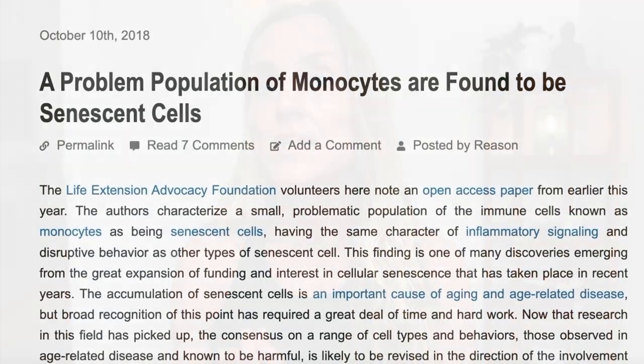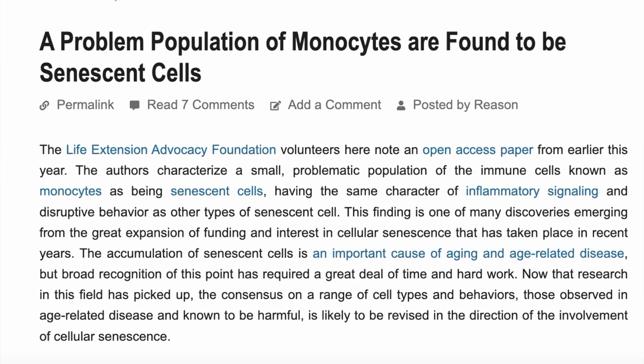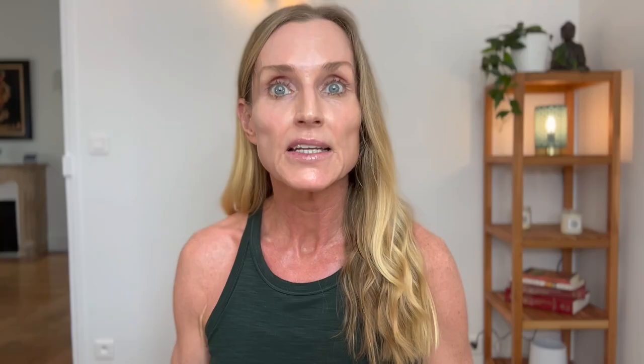Now if you have been here for a while, you've heard me talk about senescent cells. Senescent cells are also known as zombie cells — they are cells that stop dividing but don't die. As we age, we accumulate these senescent cells in our tissues and blood. The problem is that they secrete a highly inflammatory cocktail of chemicals, also known as senescence-associated secretory phenotype, or SASP. And we know that low-grade chronic inflammation is at the root of every age-related disease, including aging itself. So reducing senescent cells can help ward off some of these age-related diseases.